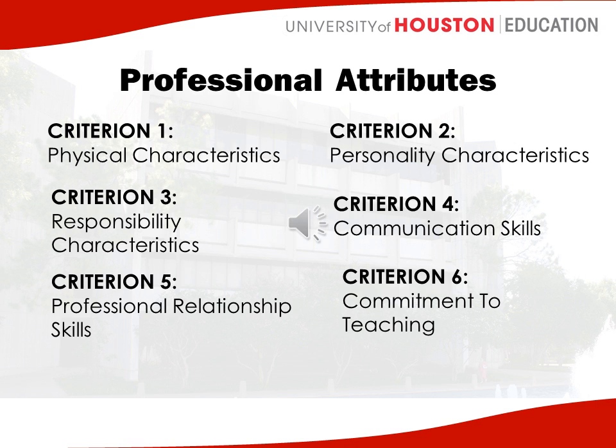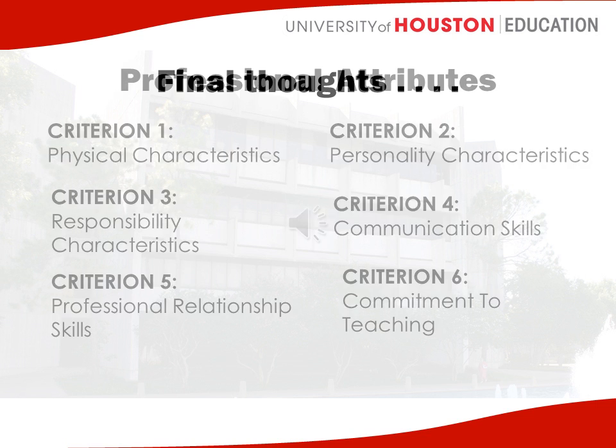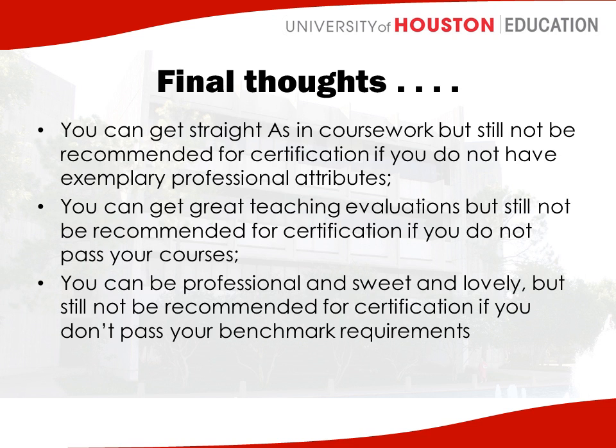The headings are listed here, but you can find descriptions of each of these on the College of Education website. Becoming a teacher is a lot of different things — it's completing coursework, it's completing time in the field, but it's also being on time, being flexible, and working as a team. So you can get straight A's in your coursework but still not be recommended for certification if you don't have exemplary professional attributes.